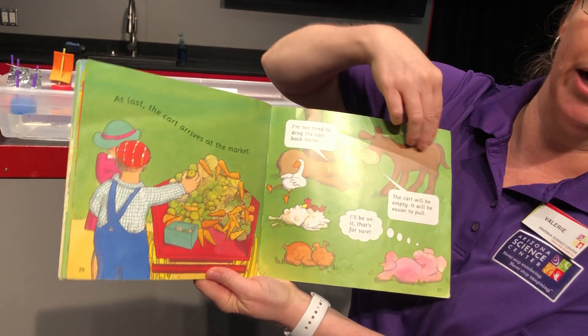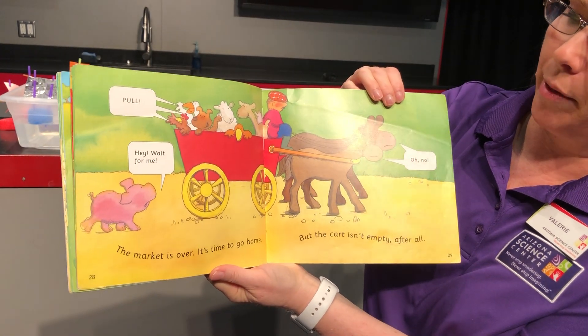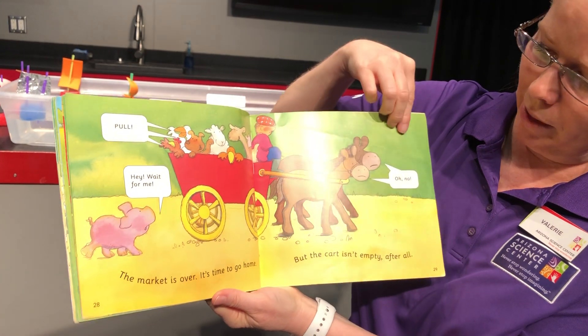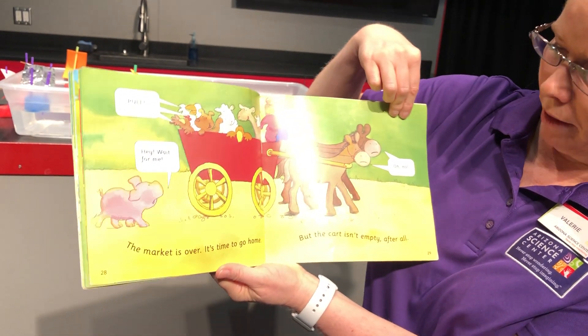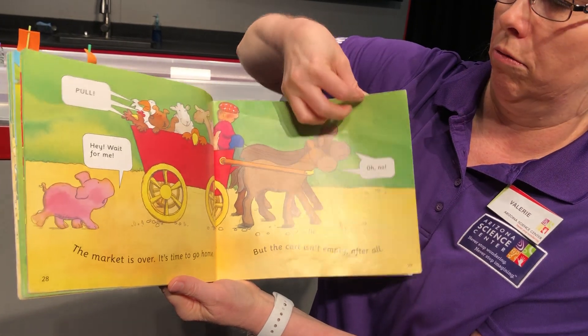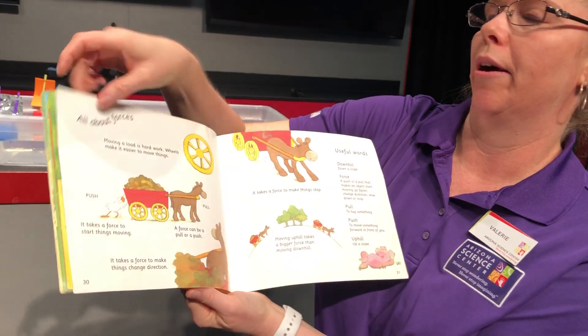That pig wants to be on it — he's lazy, he's just going to ride in the cart. The market is over, it's time to go home. 'Pull,' they all say. 'Hey, wait for me,' says the pig. But the cart isn't empty after all, so the donkeys say 'Oh no.' Is it going to be heavier for them? I think they're going to make them pull the pig all the way home.